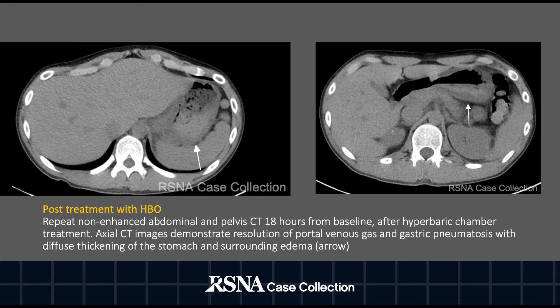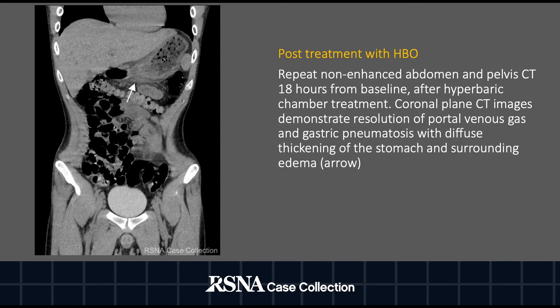Here we have the patient's repeat non-enhanced CT of the abdomen and pelvis, 18 hours post-baseline and post-treatment with hyperbaric oxygen therapy. The images demonstrate resolution of portal venous gas and gastric pneumatosis with residual diffuse thickening of the stomach and surrounding edema, shown in both axial and coronal planes.